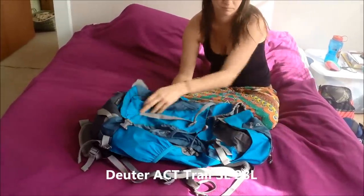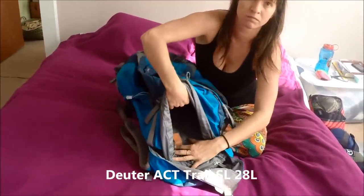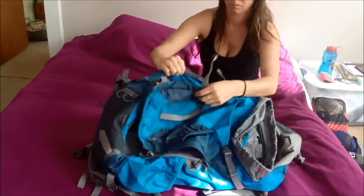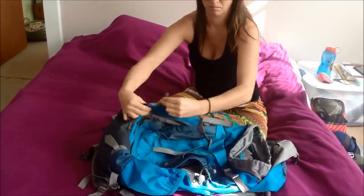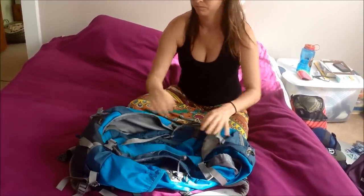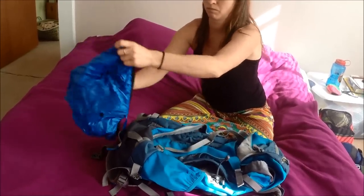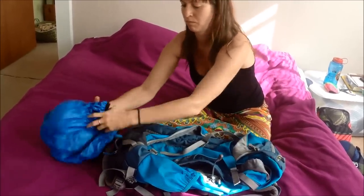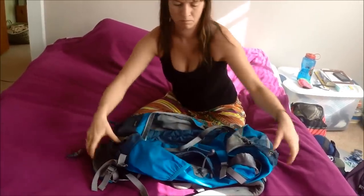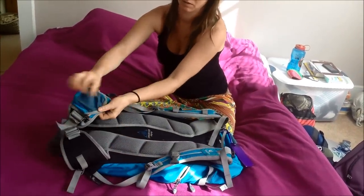Okay, so the first bag — you may have seen this before, this is the one I travel with right now. It's the Duder ACT Trail SL, it's 28 liters. It's a pack made for women and I really like it because it loads from the bottom — you can open it up and you don't just have to stuff everything in from the top. It's got really great compartments for just about everything I could wish for, and it's comfortable to wear. They also make a pack for men — it's basically the same exact pack, just a little bigger at 32 liters.